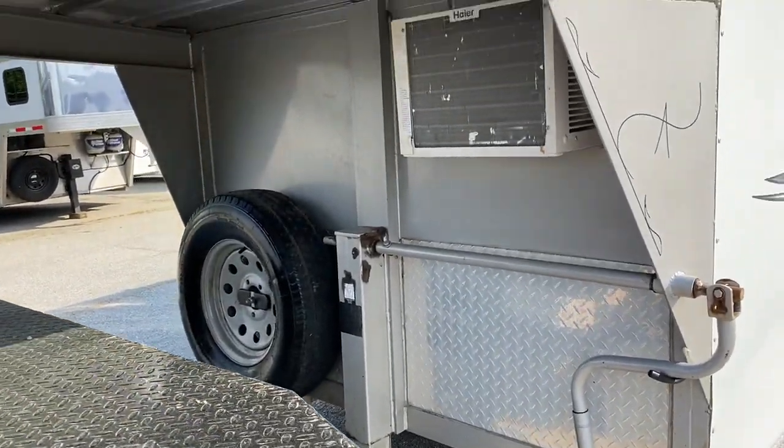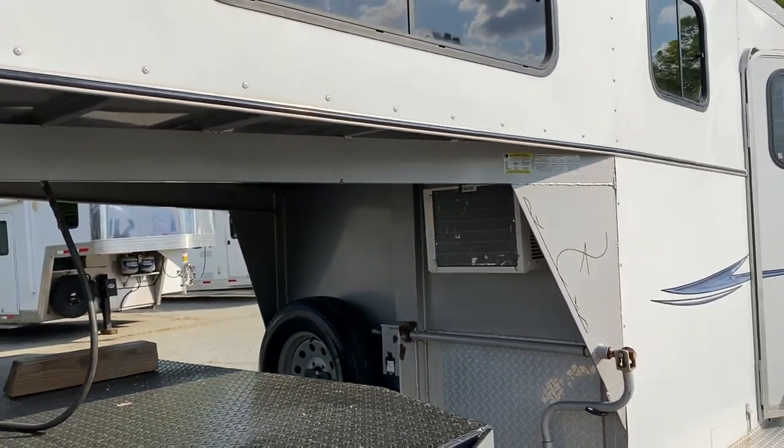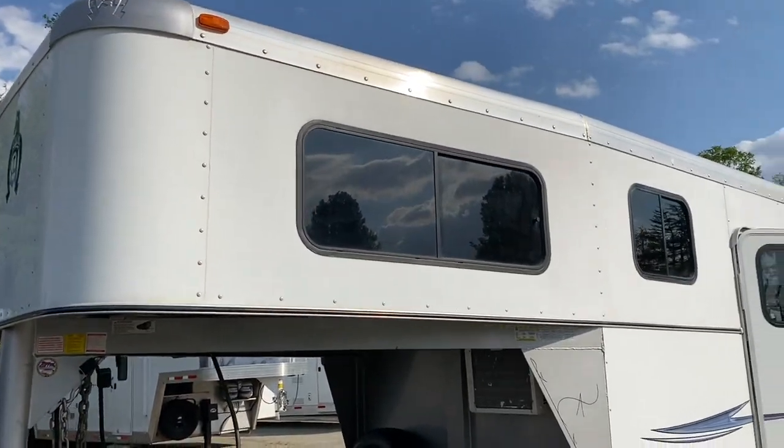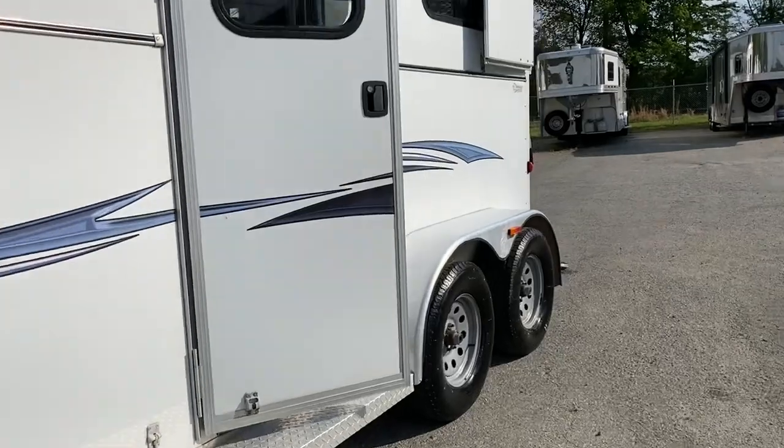Full disclosure — just got the trailer, we'll need to check that air conditioning for functionality. However, it does have one full set of running boards and two full escape doors.